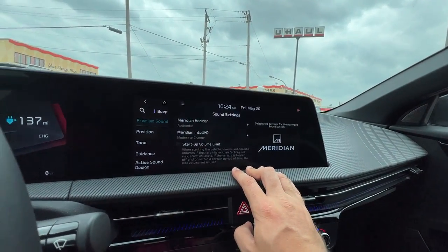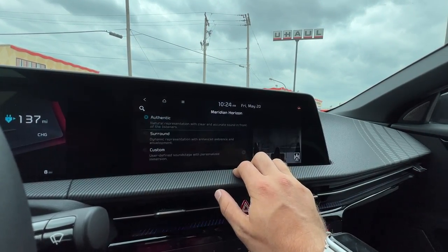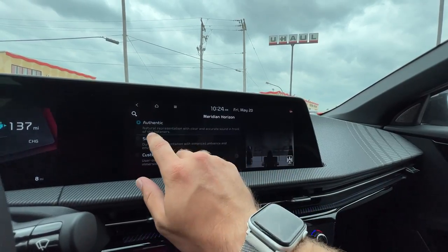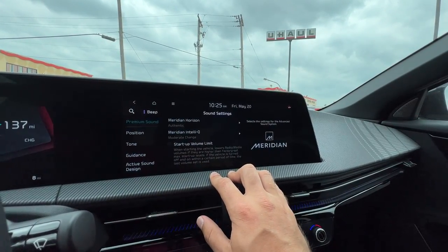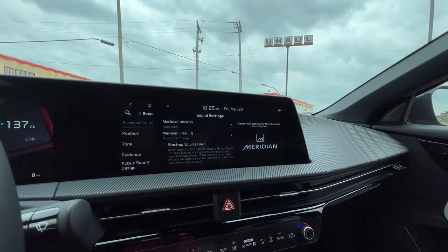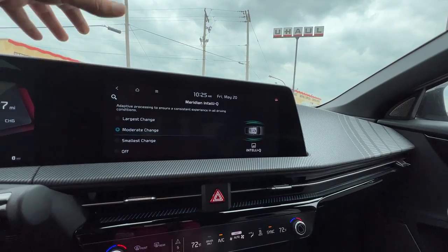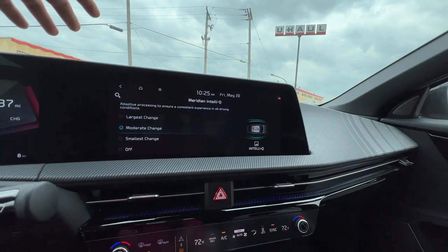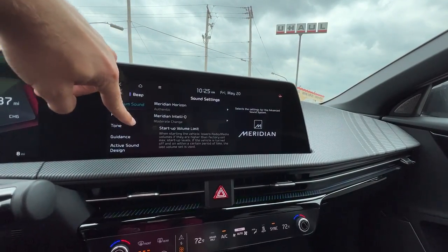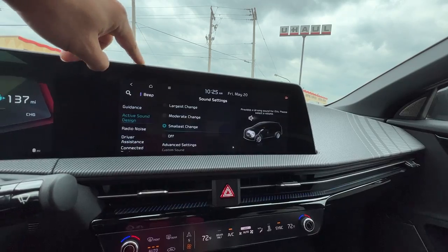Let's check out sound too. We've got the Meridian audio system — this is new to Kia as well. It looks like we can change the sound profile for natural representation or dynamic, or you can custom tune that as well. I know we've got some audio files interested in this too. We've got the Meridian IntelliQ — adaptive processing for ensuring a consistent experience depending on your speed. You can change that and get it dialed in. You can change your tuning, sound position, and active sound design like we saw earlier.